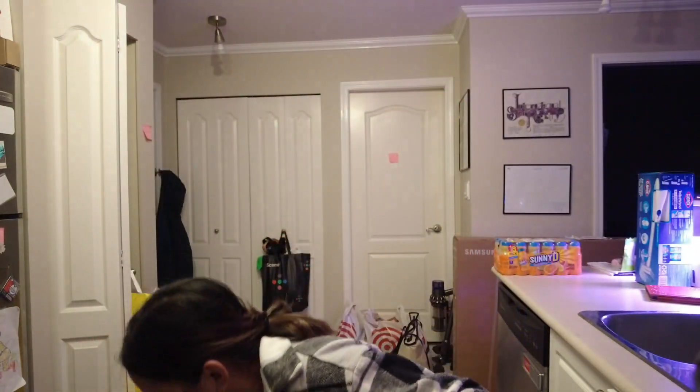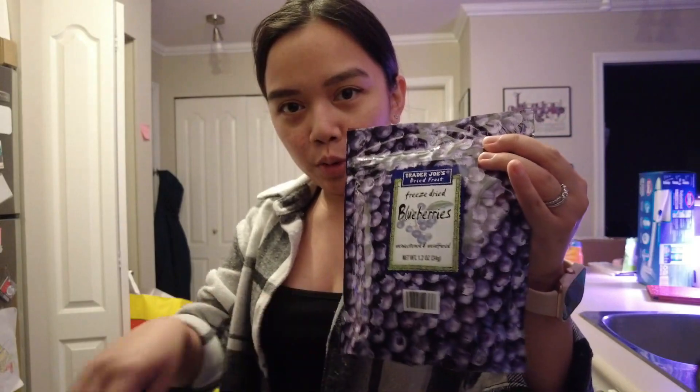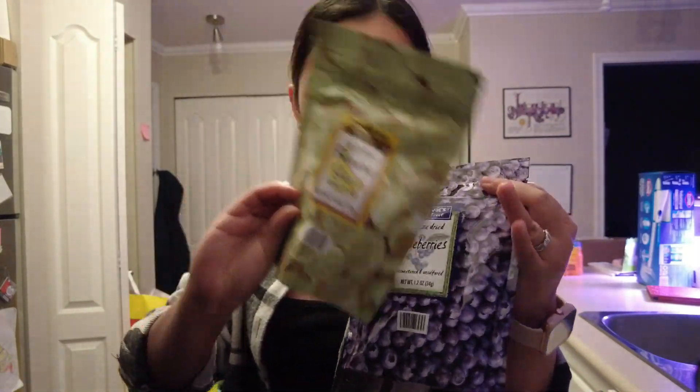Let's see what's here. Panda Express for lunch. We got freeze-dried strawberries, blueberries, and bananas because these are our bunny's favorite treats, so we got two bags of each.